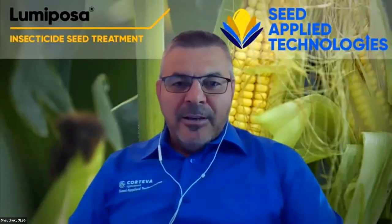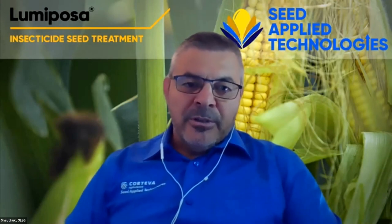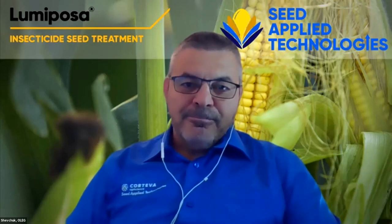My name is Oleg Shafchuk, and I'm European and Africa-Middle East Seed Apply Technology field biology lead, accountable for product characterization and development. I'm based in France. And my name is Celi Romy, and I'm the Seed Apply Technology Business Manager for North Europe, based in France. At the end of this webinar we will be addressing several frequently asked questions, so please stay with us. Today's webinar will start off with Cherry — the floor is yours.